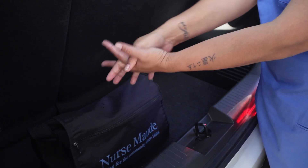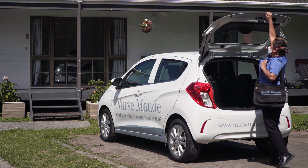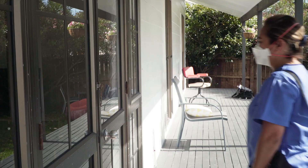I sanitise my hands and then I'm safe to enter the house. Most of the time, all I need to wear is my mask. But there are times where I will need more protection.